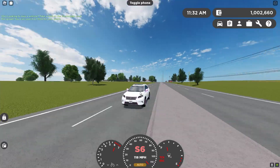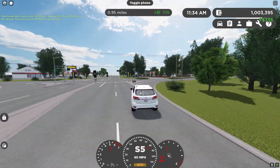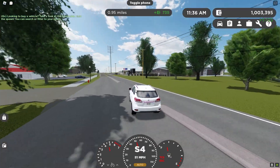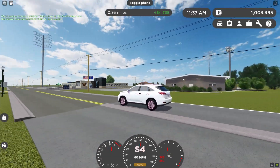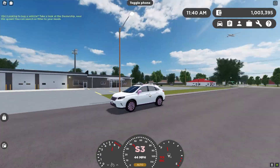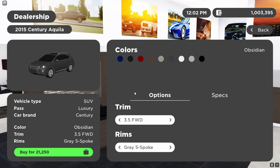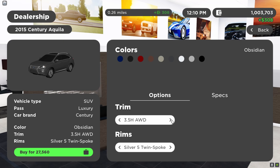I have seen nobody drive this. I didn't even know this was a thing until I got the luxury pass two days ago — that's how you can tell nobody knows about this car. If you do want to get this car, it's in the dealership right here as the 2015 Century Aquila, or Lexus RX. You go to 3.5, and right here is the 3.5 F-Sport KD line all-wheel drive. There's also F-Sports, a hybrid, and all that.